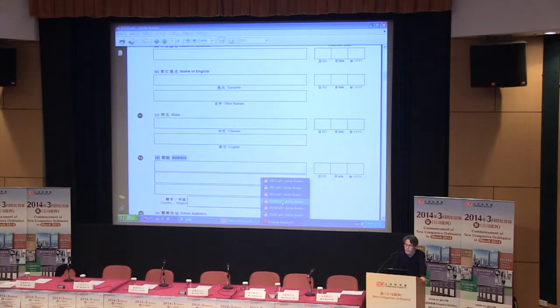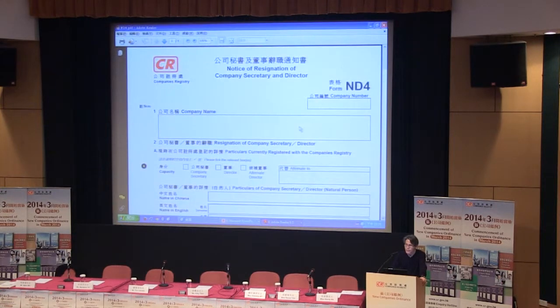Next, let's look at ND4. There is no difference — it's the same as before.